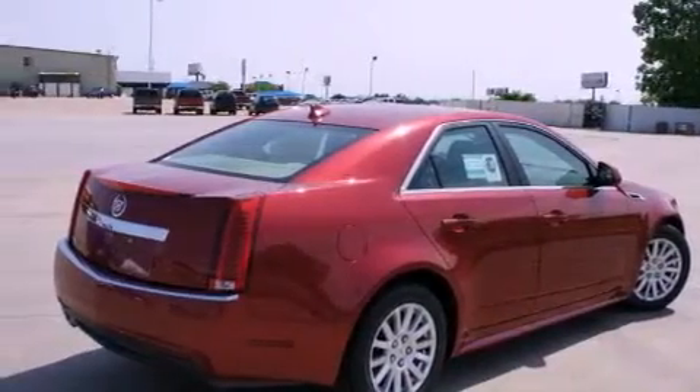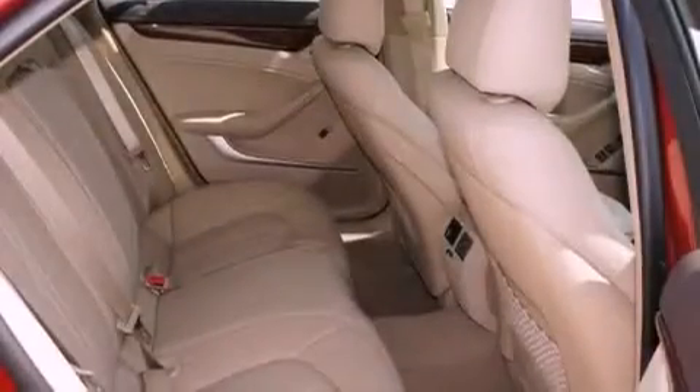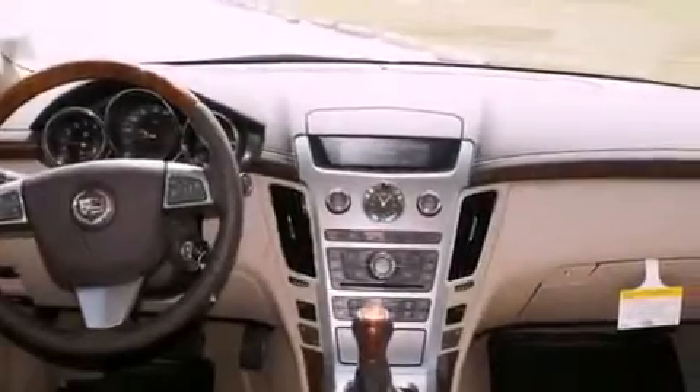All of the following features are included: a Bose stereo system, alloy wheels, cruise control, a digital information center, wood trim interior accents, a security system, a traction control system, and OnStar.